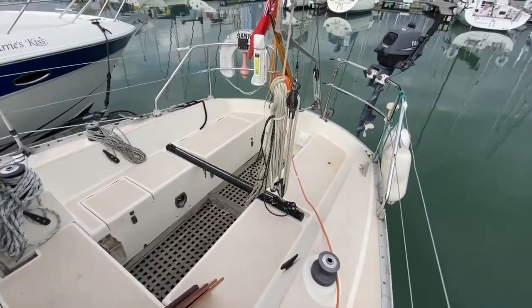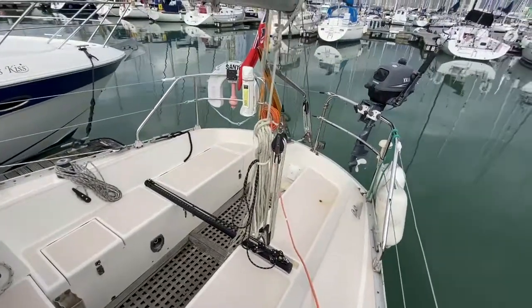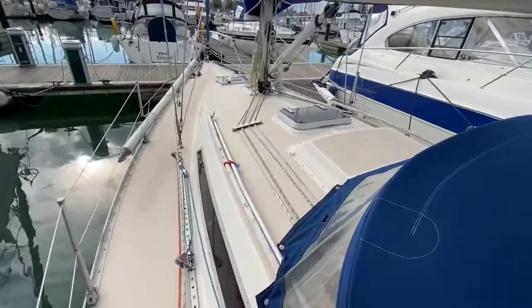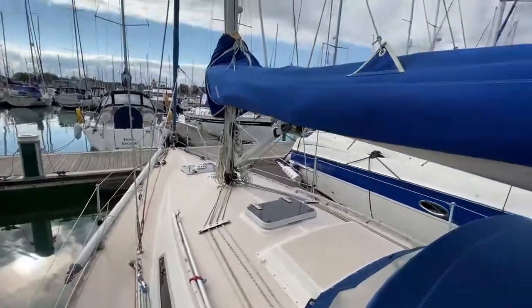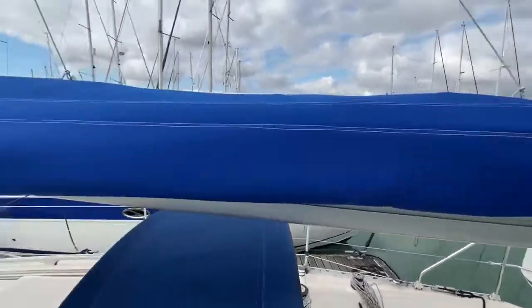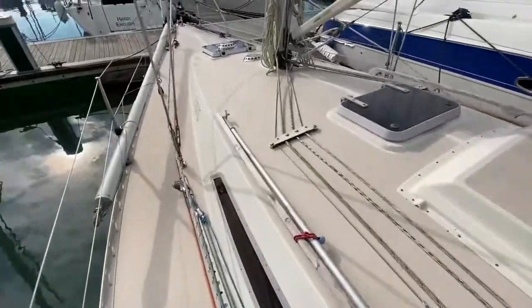Here we are on the Sigma 33, listed with Boatshed Portsmouth. Just looking into the cockpit — spin you around over the spray hood there and looking down the foredeck. You can see nice canvas work here, including the spray hood. All the decks look nice and tidy.